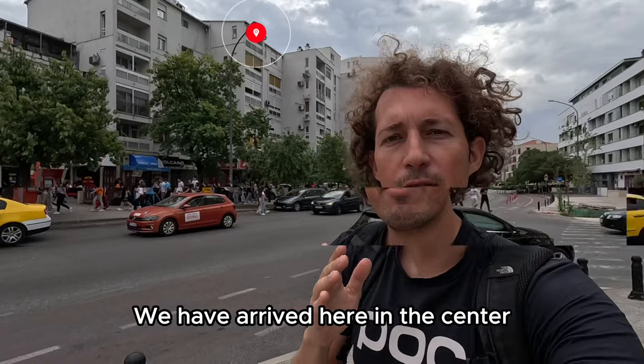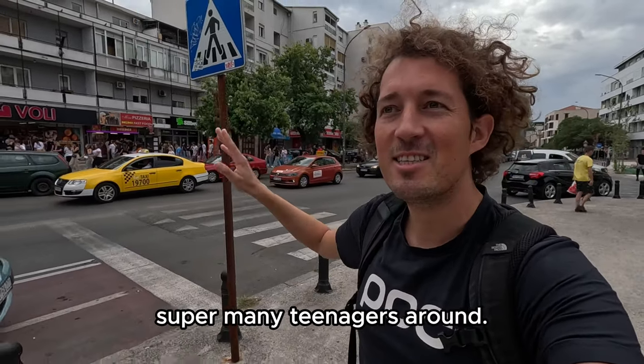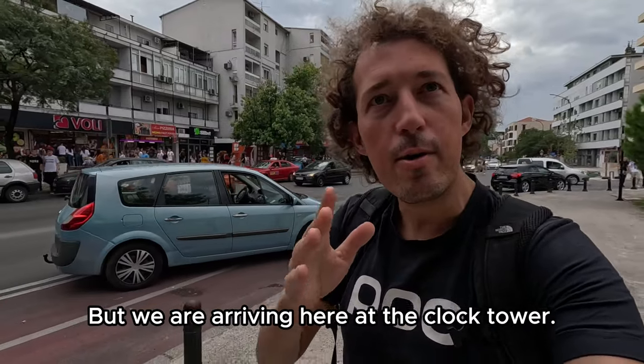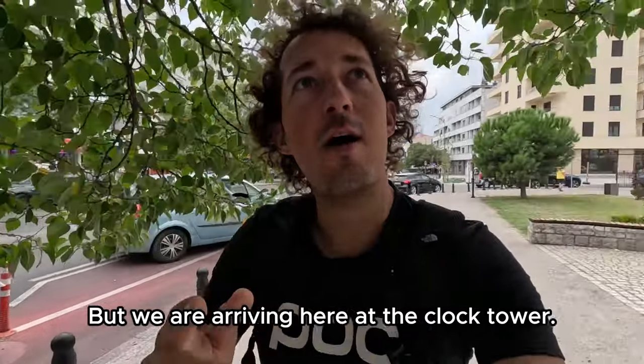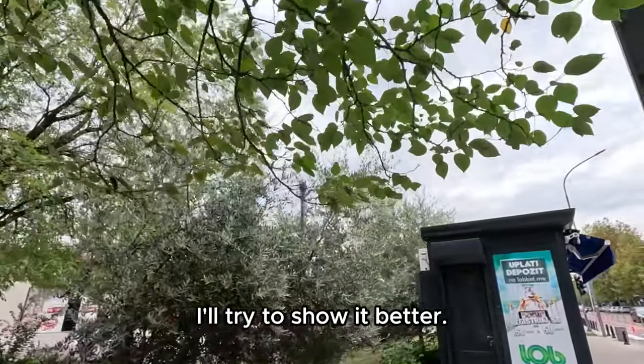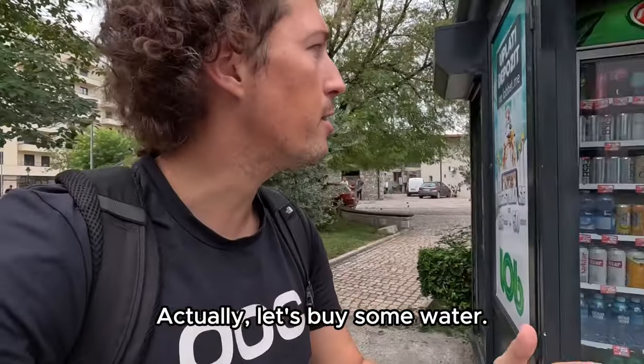We have arrived here in the center of Podgorica, in the old part. There are super many teenagers around — I guess school must be out. We are arriving here at the clock tower; you can see it through the leaves. I'll try to show it better. Let's go around this kiosk. Actually, let's buy some water.